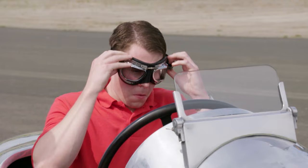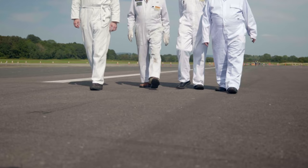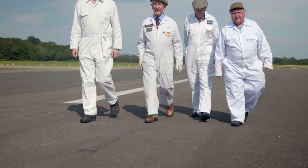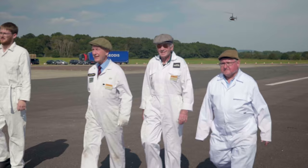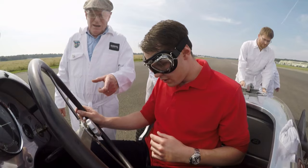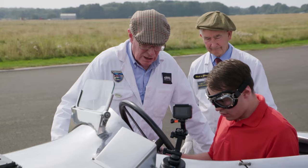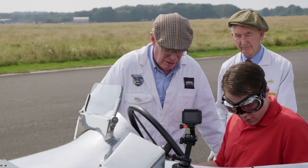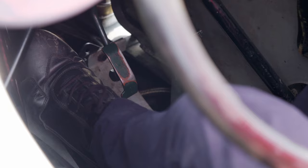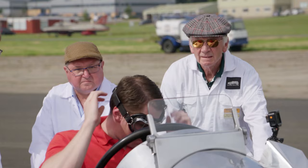The way you start this silver dream machine is pretty interesting too. Handbrake is on, magnetos are off. Orlando will need a posse of pushy Brooklands volunteers to get the car rolling — and right on cue, they arrive, ready to put their shoulder to the Napier wheel. Put the ignition on and the handbrake off, put the clutch down and just pull it back into first. It's a lot to take in, and Orlando's feeling the pressure.